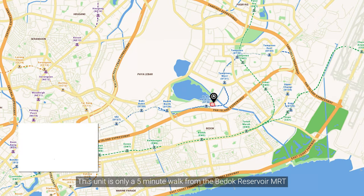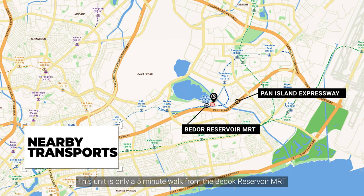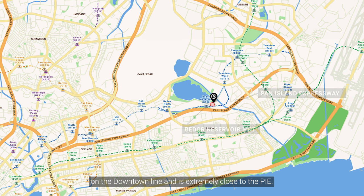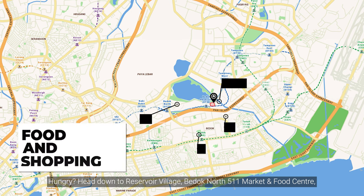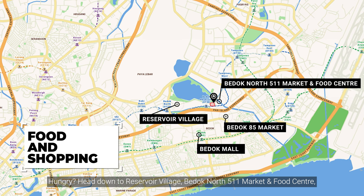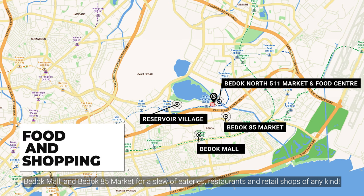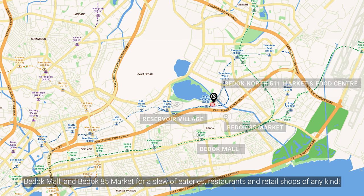This unit is only a 5-minute walk from the Bedok Reservoir MRT on the Downtown Line and is extremely close to the PIE. Hungry? Head down to Reservoir Village, Bedok North 511 Market and Food Centre, Bedok Mall and Bedok 85 Market for a slew of eateries, restaurants and retail shops of any kind.